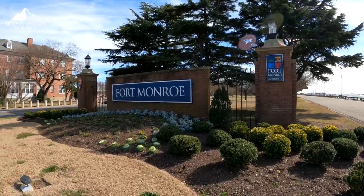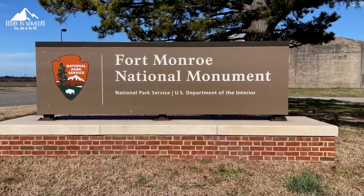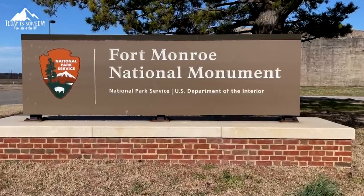This is actually an old army base that closed down in 2011, but now it's a national monument. It's also loaded with history — it's the largest stone fort built in the U.S. The construction on it was finished in 1834.